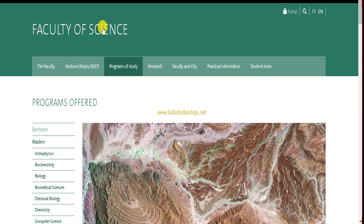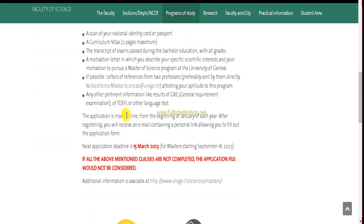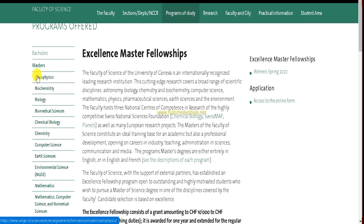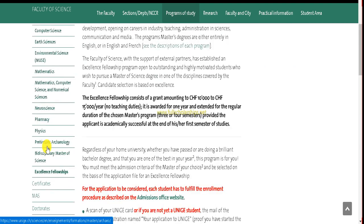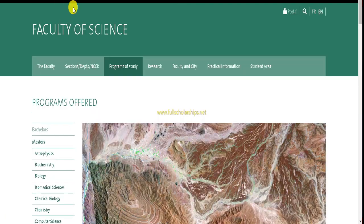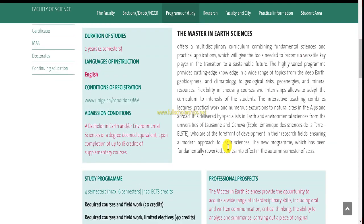Once you click that, you can check all details. On the left-hand side you can see the Masters courses available to apply for. Choose whichever course you want — for example, I will go for Earth Sciences and click on that course. You will then be redirected to the Masters in Earth Sciences course page where all details are listed.